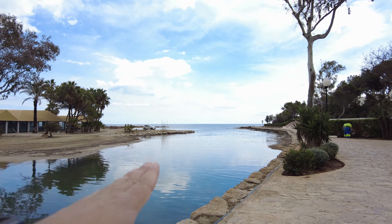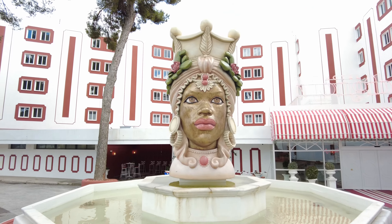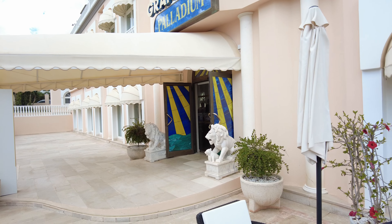In today's adventure, join me on a walk in the siesta area of Santolalia. We'll walk along the back streets and check out some of the hotels from the outside, including a sneak peek into the Grand Hotel Palladium. Let's go!